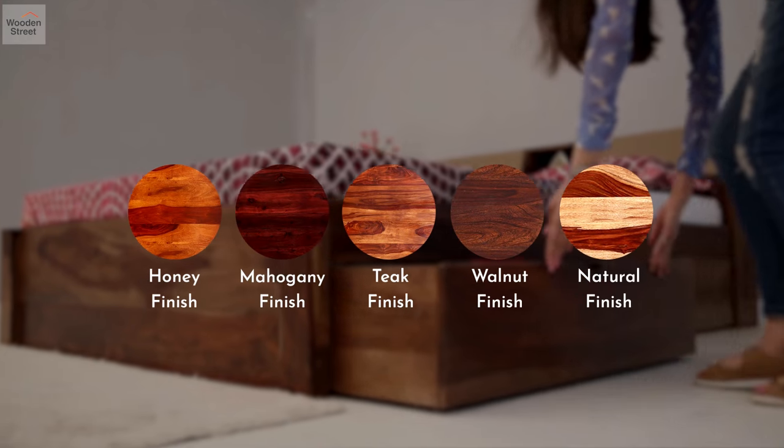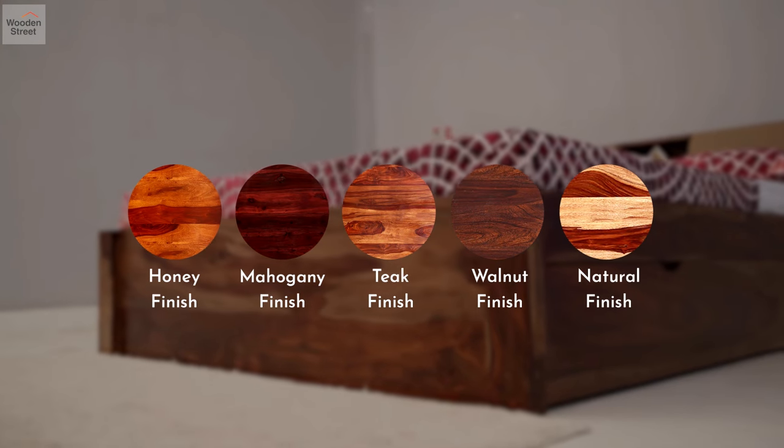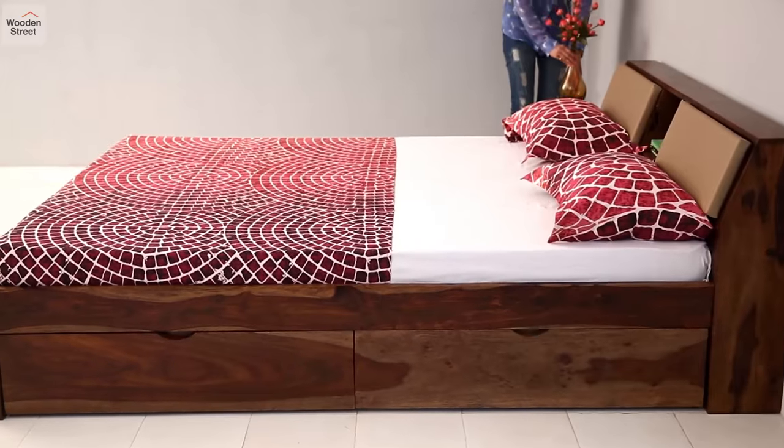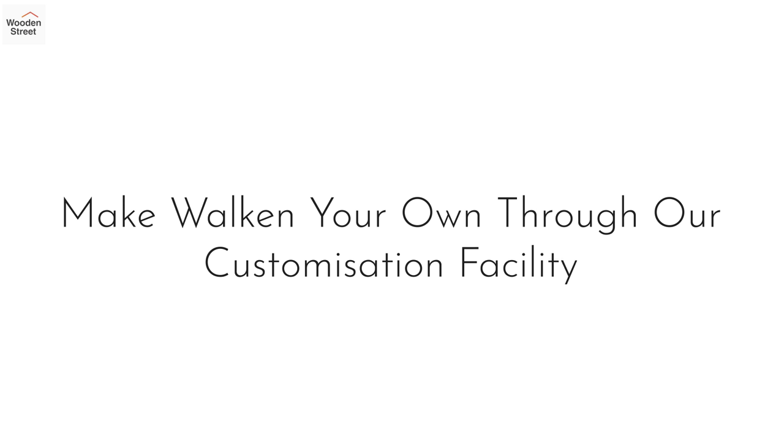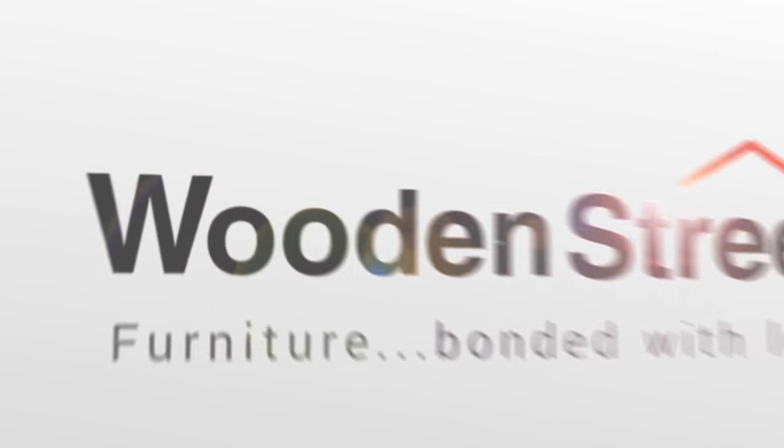Pick from five different finishes and enhance Walk-in's looks, whether king or queen sized. Recreate a space-savvy bedroom and make Walk-in your own through our customization facility, only at woodenstreet.com.